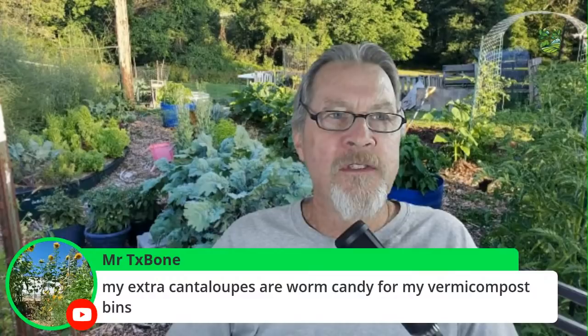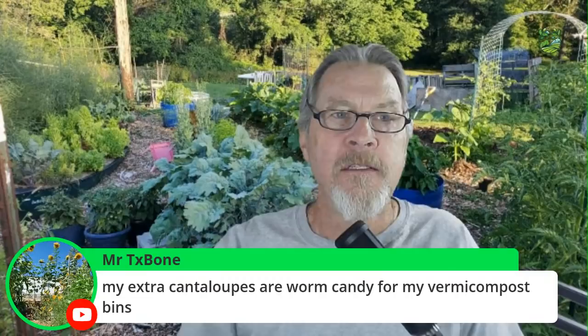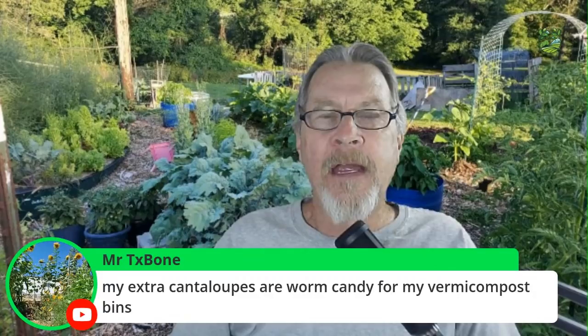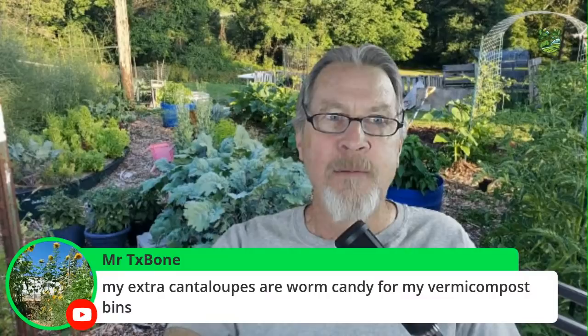Mr. Texas Bonus mentions feeding extra cantaloupes to worms in vermicompost bins as worm candy. I've been doing the same with watermelons — giving rind and extra pieces to my worms. Worms plow right through melons and seem very happy with it.